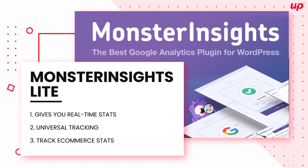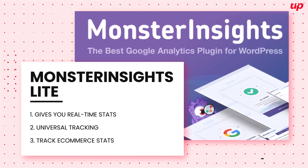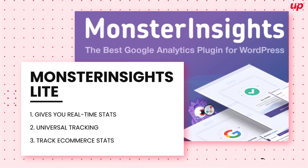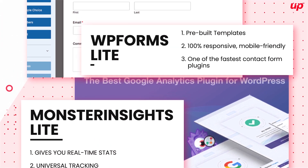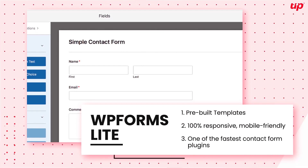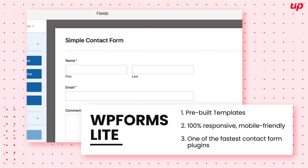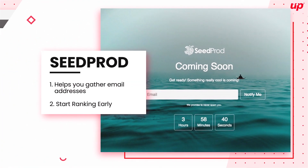Monster Insights gives you a simple way to connect your WordPress website to your Google Analytics account. WP Forms Light is simply the easiest to use and the best WordPress forms plugin on the market.